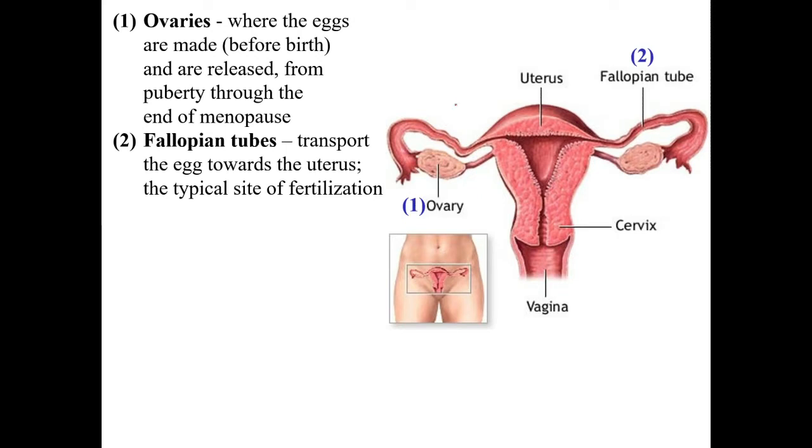The fallopian tubes — also called the oviducts or uterine tubes — all these names mean the same thing. These tubes transport the released egg down towards the uterus. This is also the site of fertilization, where the sperm must swim up to encounter the ovum and fertilize it.